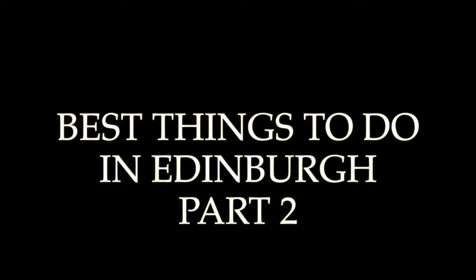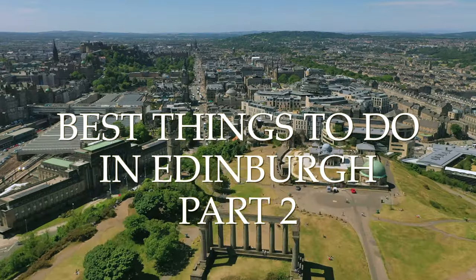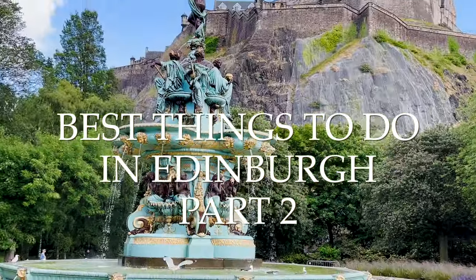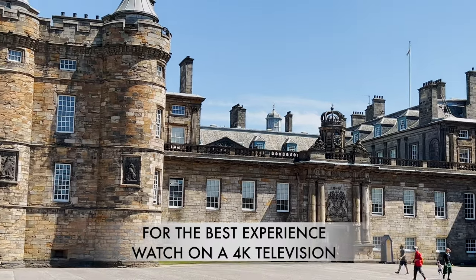On this video, we will show you some of the best things to do in Edinburgh, part 2. So if you haven't seen part 1 yet, make sure to check that out after this video is done.